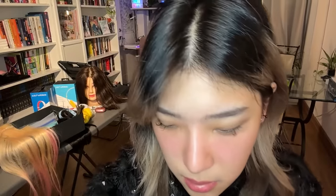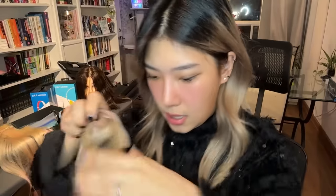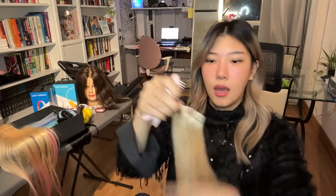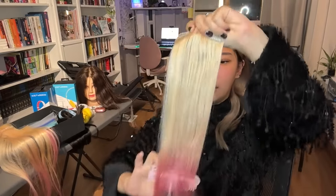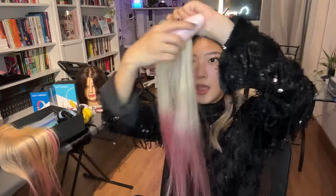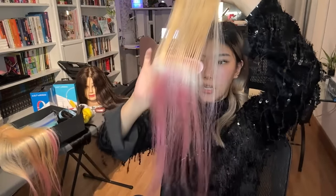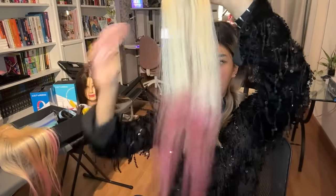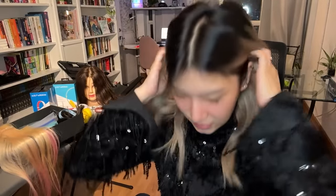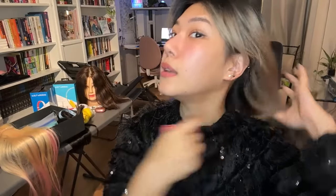I love hair extensions because they give you a nice new look, add volume and length, and especially when you're trying to grow out your hair it's a fun way to not have to wait before your hair is technically longer. I'm going to section my hair right at the nape here and clip everything up.